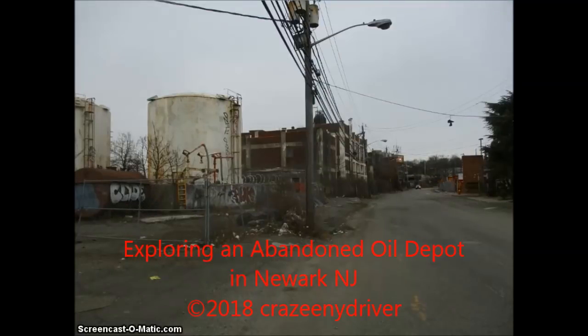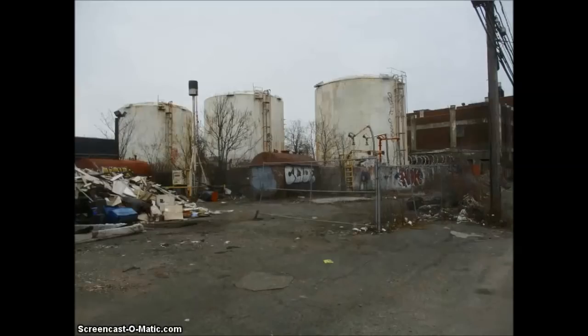Hello everybody, it's Joe DiMarco from the Crazy New York Driver Show, and today we're going to explore an abandoned oil depot in Newark, New Jersey. These pictures were taken on Sunday, February the 4th, 2018, and I've been to this area before.